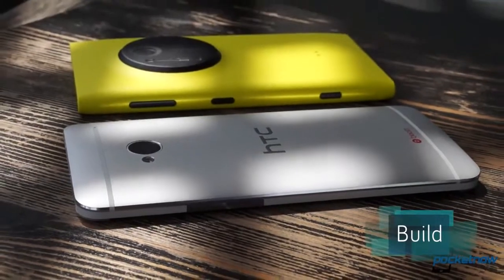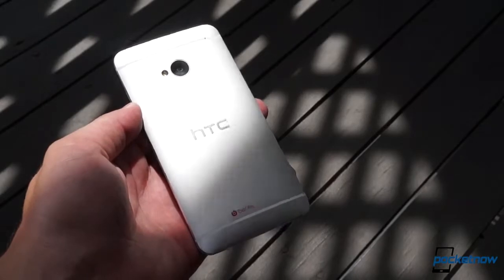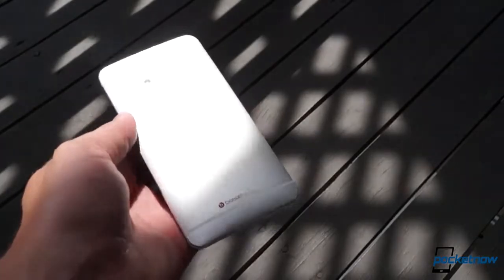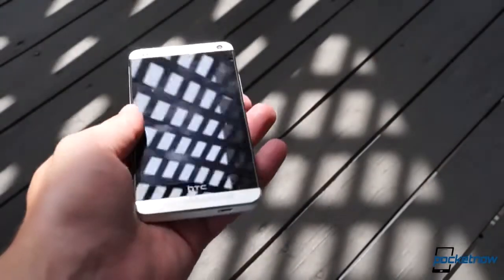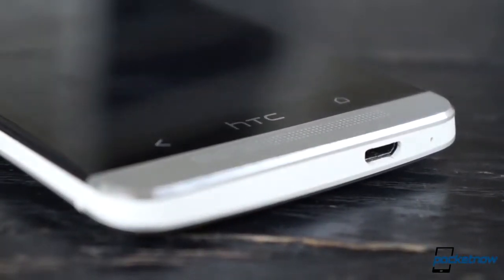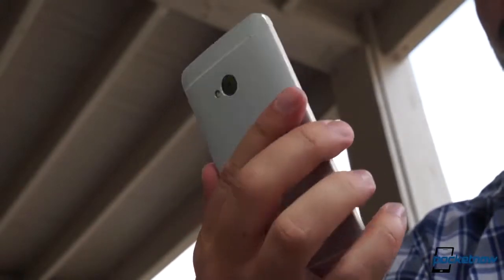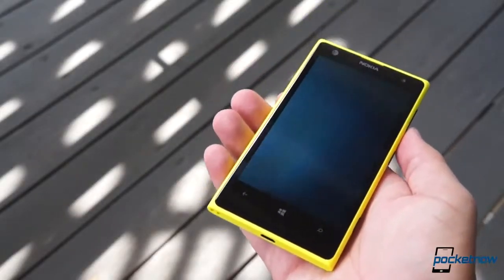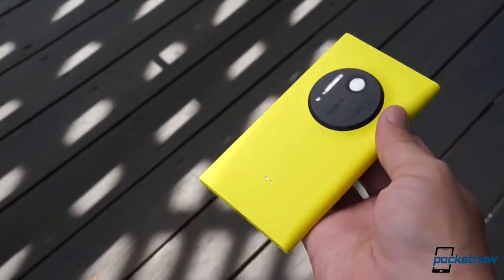Let's talk about casing build first, since this is the most obvious difference between the phones. The HTC One's zero-gap construction is the more eye-catching, with its machined aluminum body and polycarbonate accents, and it feels quite well-constructed in the hand, its build quality making it seem more substantial than its 143 grams would suggest. The Lumia 1020 gives off a reassuring, well-constructed vibe as well, but that's about the only physical similarity these phones enjoy.